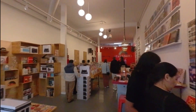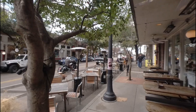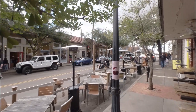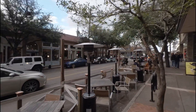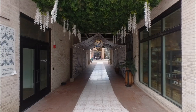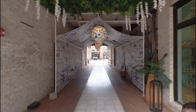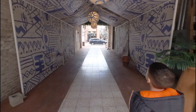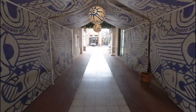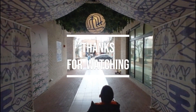I recommend this spot, so if you ever find yourself in Dallas for a few days, Bishop Arts District is one area I think you should visit — and I say that not just because it's nice, but it's a good place to eat and a good place to shop. Thanks for watching.